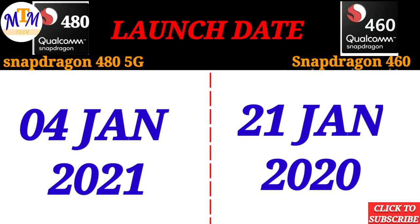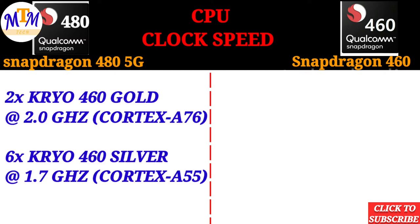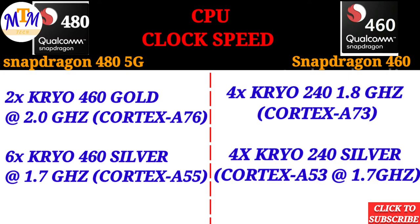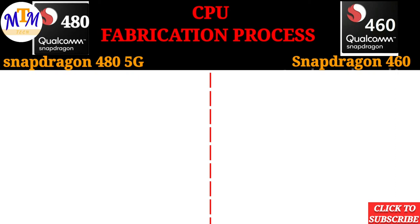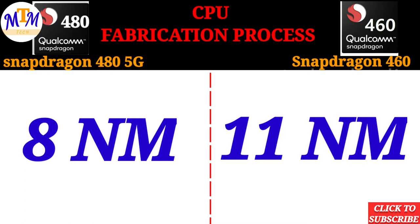The Snapdragon 480 5G features the Kryo 460 Gold CPU cores. The clock speed is 2.0 GHz. The Snapdragon 480 uses 8nm fabrication technology, while the Snapdragon 460 uses 11nm technology — making the 480 the winner in power efficiency.